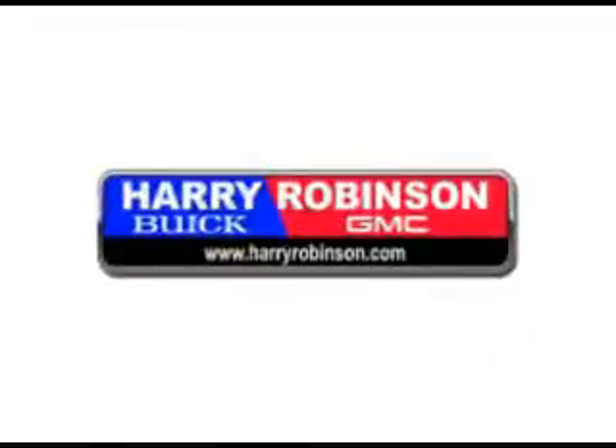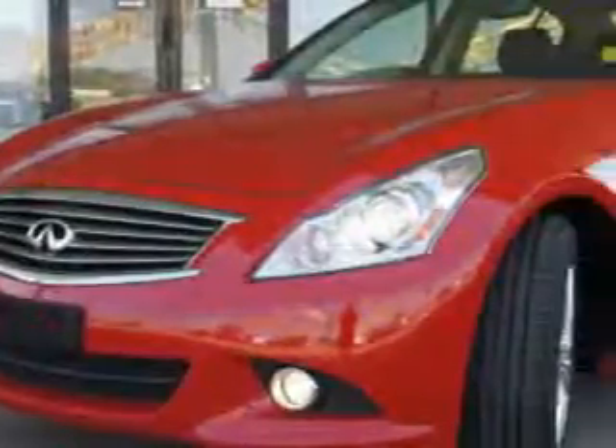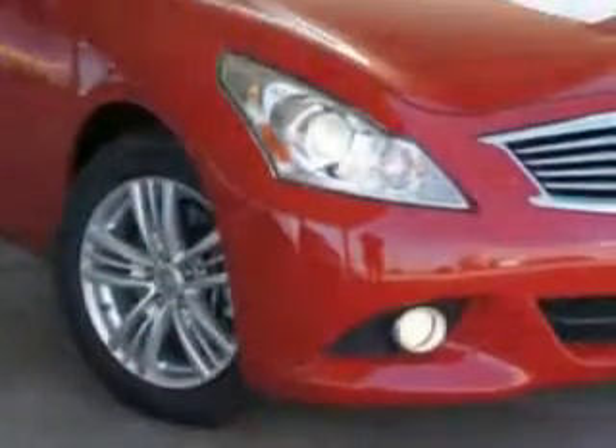Thank you for visiting us at harryrobinson.com. We can't wait to help you find your next vehicle. Check out this vibrant red 2011 Infiniti G37 sedan, equipped with a six-cylinder engine and automatic transmission.